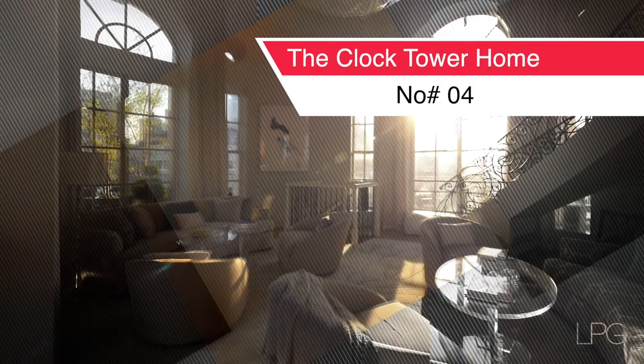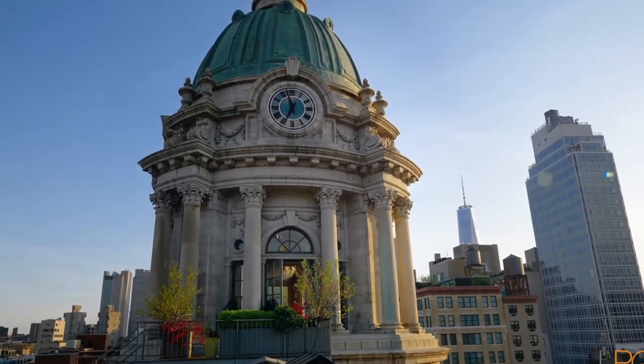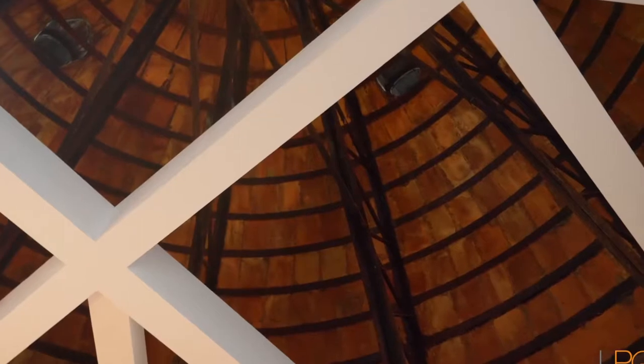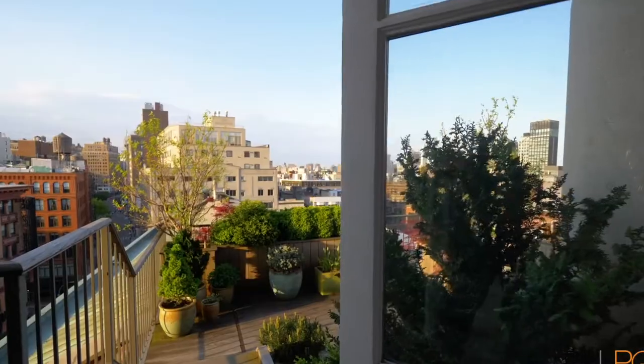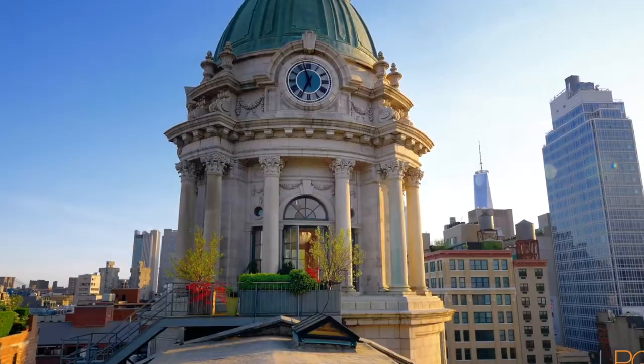Number 7 is the Clock Tower Home. This triplex penthouse in Brooklyn has a 4.2-meter clock inside it, which faces every wall and allows plenty of natural light to enter the house. If you live there, the only bad thing is you'll never have an excuse for being late. It has amazing views of the Brooklyn Bridge and the New York Harbor, and the last time it sold, it went for an amazing $15 million — though we like it, but not that much.